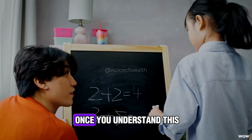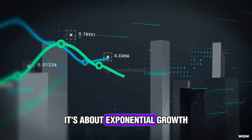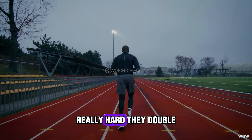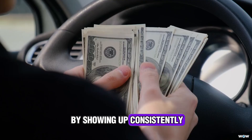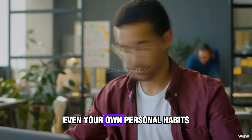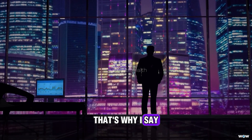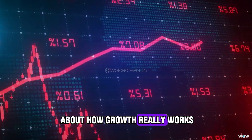Once you understand this, you realize the Rule of 72 isn't just about money — it's about exponential growth versus linear growth in every area of life. Think about it: athletes don't get better because they train once really hard. They double their strength, their speed, their skills by showing up consistently and letting improvements compound. Same with entrepreneurs, creators, even your own personal habits. If you keep growing by just a few percent every year, the results don't add up — they multiply. That's why the Rule of 72 is more than a finance hack. It's a mindset shift about how growth really works.